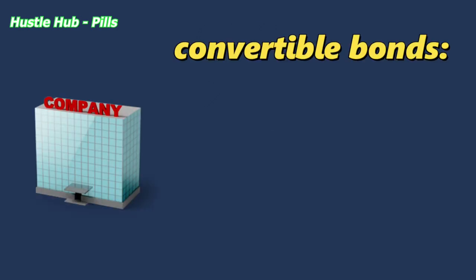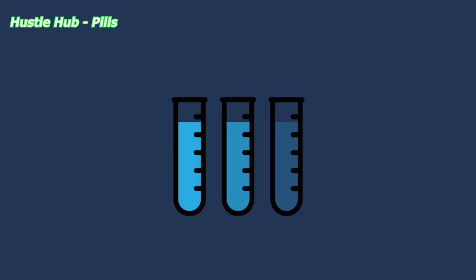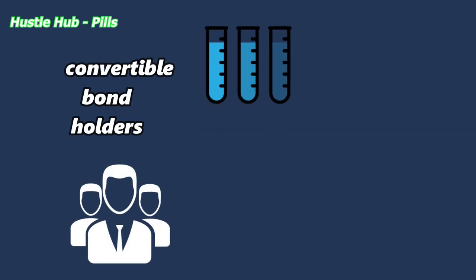Companies also use convertible bonds to postpone the process of dilution due to the debt accumulation. But the dilution will happen if the convertible bond holders later decide to convert into common stock.